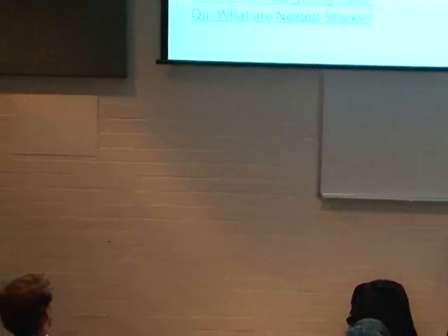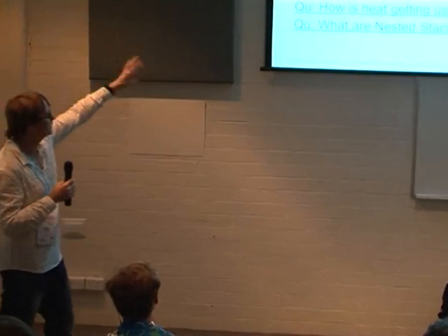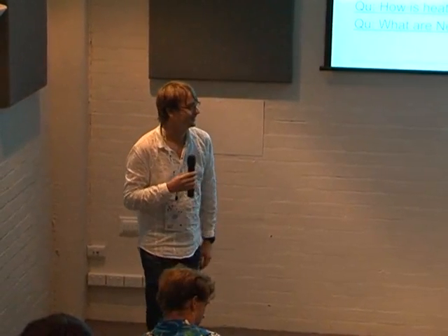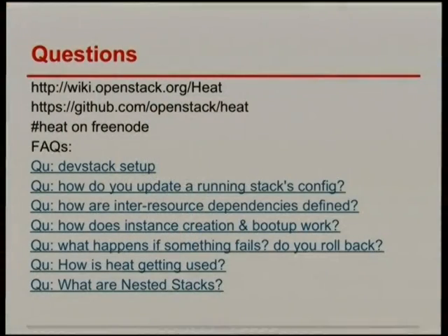We do have a Horizon plugin but it's still being worked on. So, some questions — I've got answers to questions if you're interested, or otherwise just ask away.